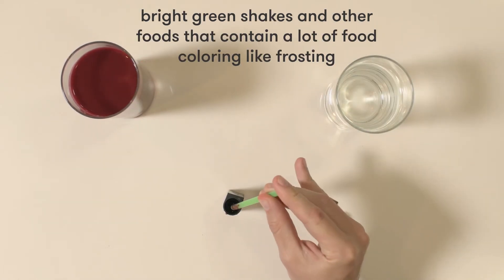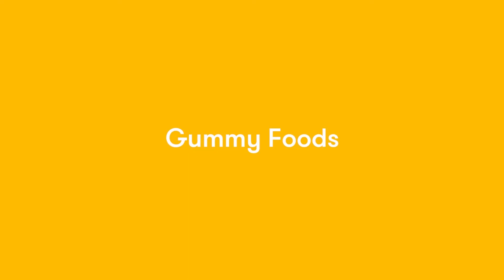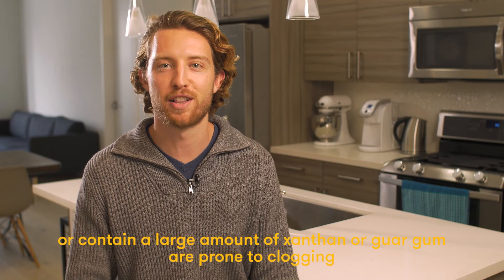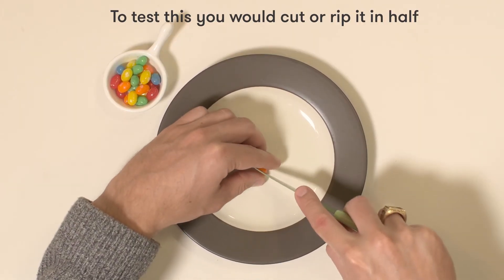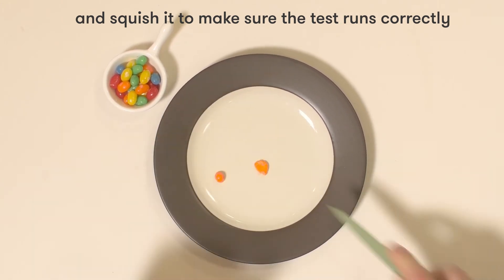Some other examples include bright green shakes and foods that contain a lot of food coloring like frosting. Foods that are extremely gummy or contain a large amount of xanthan or guar gum are prone to clogging. This is a jelly bean — to test this you would cut or rip it in half and then squish it to make sure that the test runs correctly.